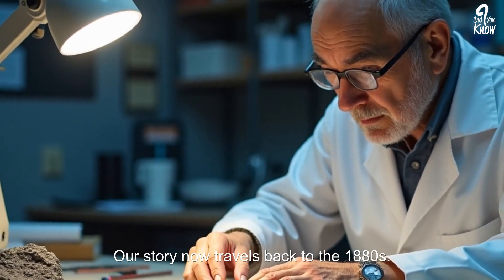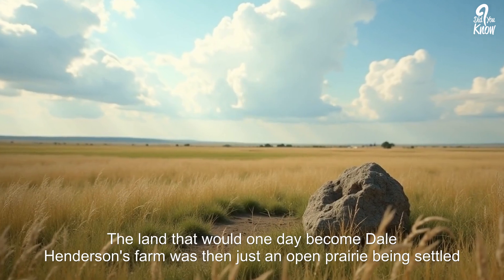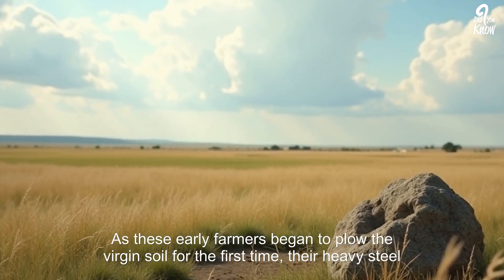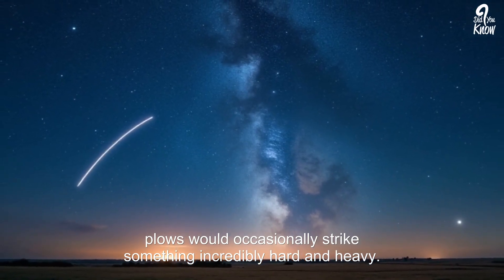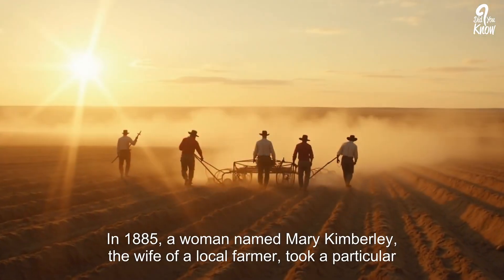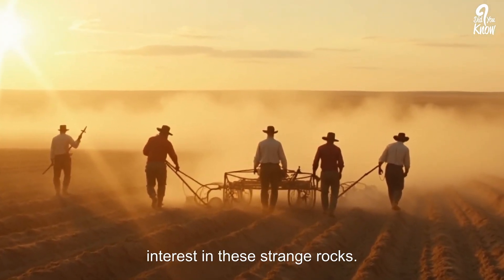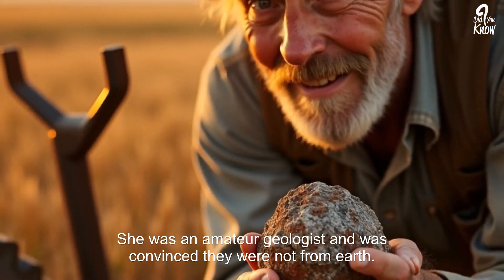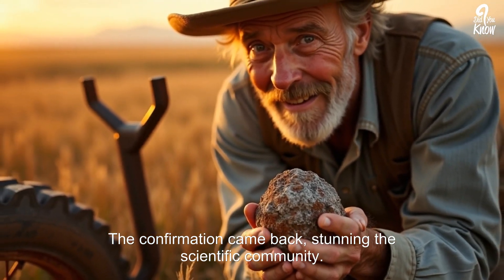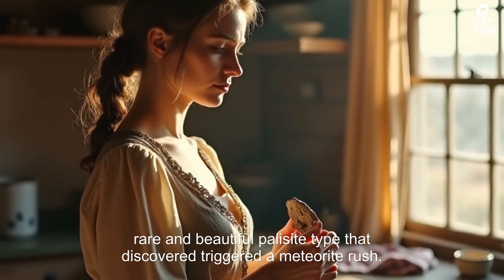Our story now travels back to the 1880s. The land that would one day become Dale Henderson's farm was then just an open prairie being settled by homesteaders. As these early farmers began to plow the virgin soil for the first time, their heavy steel plows would occasionally strike something incredibly hard and heavy. In 1885, a woman named Mary Kimberly, the wife of a local farmer, took a particular interest in these strange rocks. She was an amateur geologist, convinced they were not from Earth. She sent a fragment to a university for analysis, and the confirmation came back stunning the scientific community — the strange rocks of Kiowa County were indeed meteorites, and they were the incredibly rare and beautiful pallasite type.